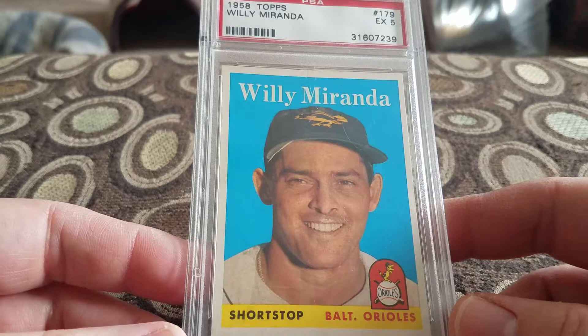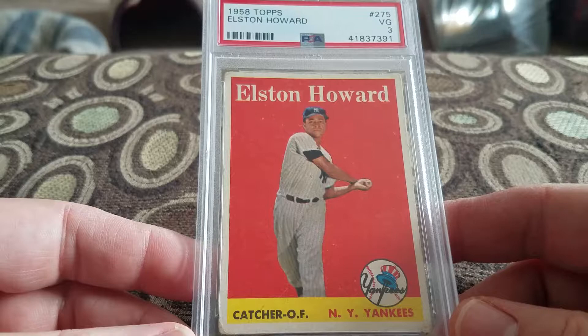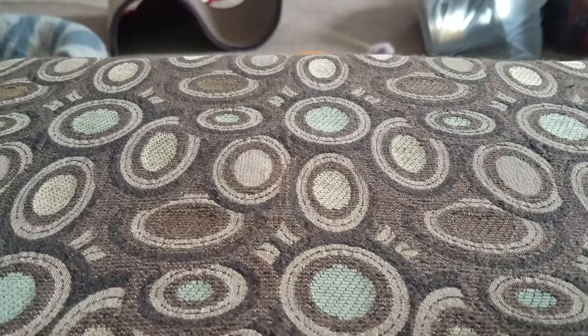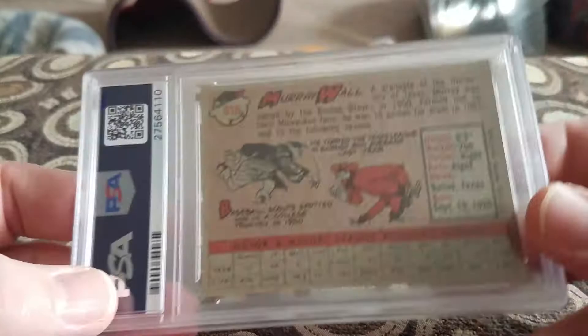Picked up a lot of Orioles cards. Picked up Elston Howard, '58 Topps in a 3 for the Yankees. A lot of people say he should be a Hall of Famer. I got this with a 1960 Topps card I needed — a person combined them together, so I couldn't say no. Picked up Whammy Douglas in a 5, '58 Topps. Picked up Murray Wall in a 6, '58 Topps. That's it for the '58s.